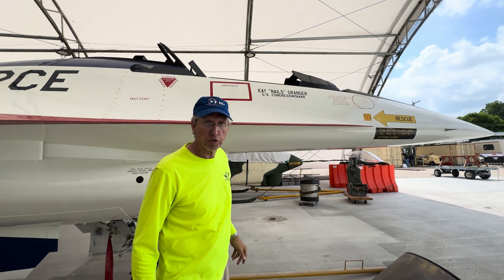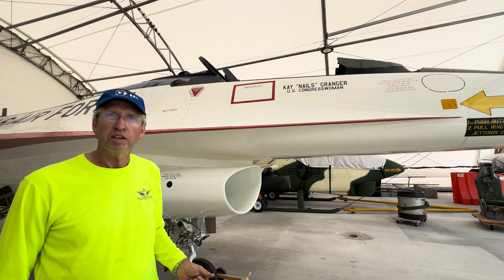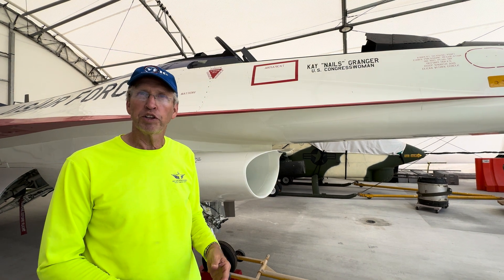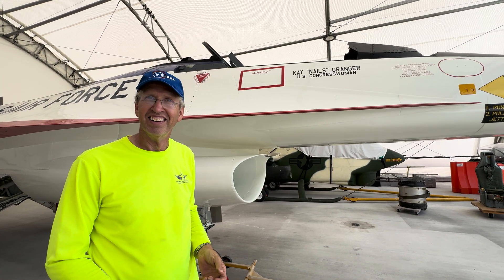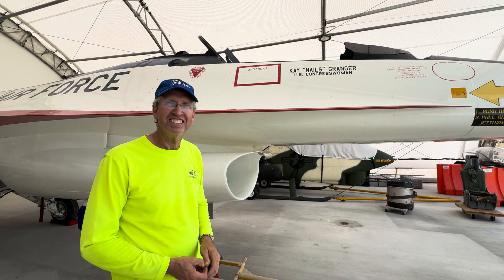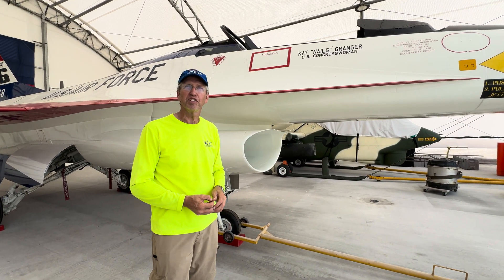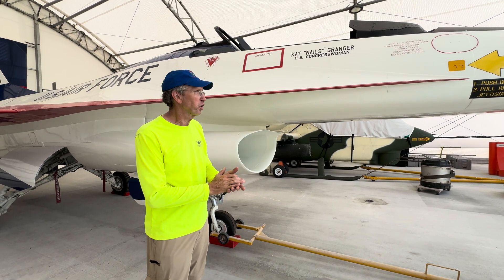You see Congresswoman Kay Granger's name on the aircraft — she was instrumental in getting the airplane for us. When the lab finished all their testing in 2018, the GAO wrote it off as surplus and they were going to send the airplane down to Eglin Air Force Base as a ground target — it could have been blown up. But if it wasn't for Congresswoman Granger, this airplane wouldn't be here and probably wouldn't exist. She argued the Air Force and the Secretary of the Air Force into shipping it to us instead of Eglin. So we're very happy about that, and then we've had the last four years to work on it.